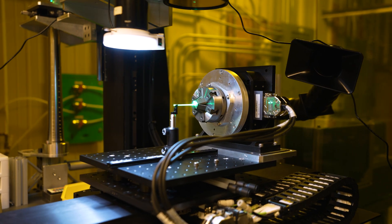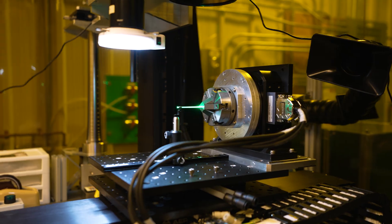With femtosecond lasers, we can create small holes and other features in these polymer components and hold tolerances that traditional machining just can't achieve. We can drill holes down to 10 microns in diameter and hold tolerances at the micron level.